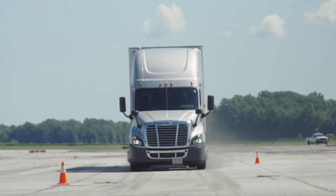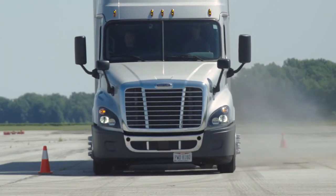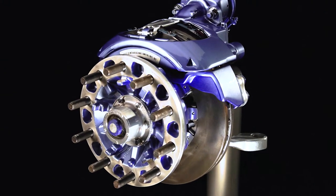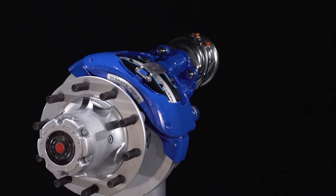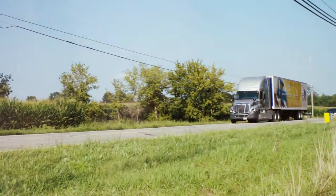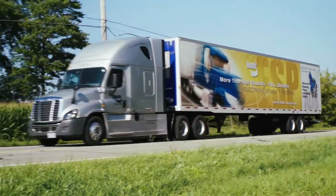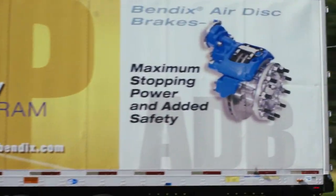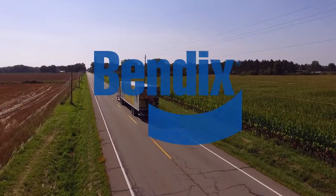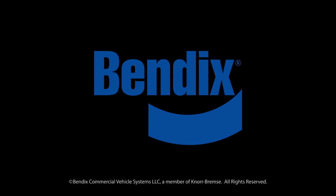So you get a shorter, straighter, safer stop every time. When it's time to choose your brake system, spec any of our Bendix ADB22X air disc brakes. Get the performance and stopping distance you need when it matters the most. Whether it's several feet or a matter of inches, it may make all the difference in the world.